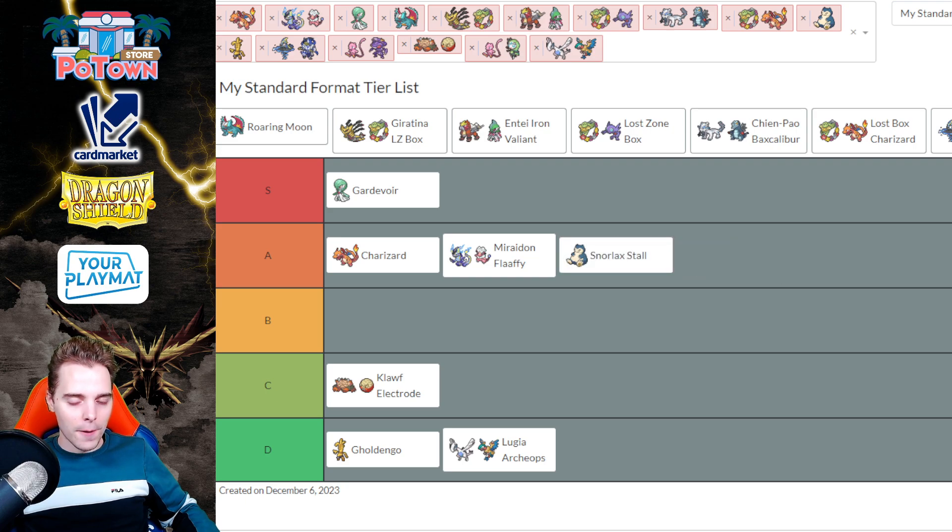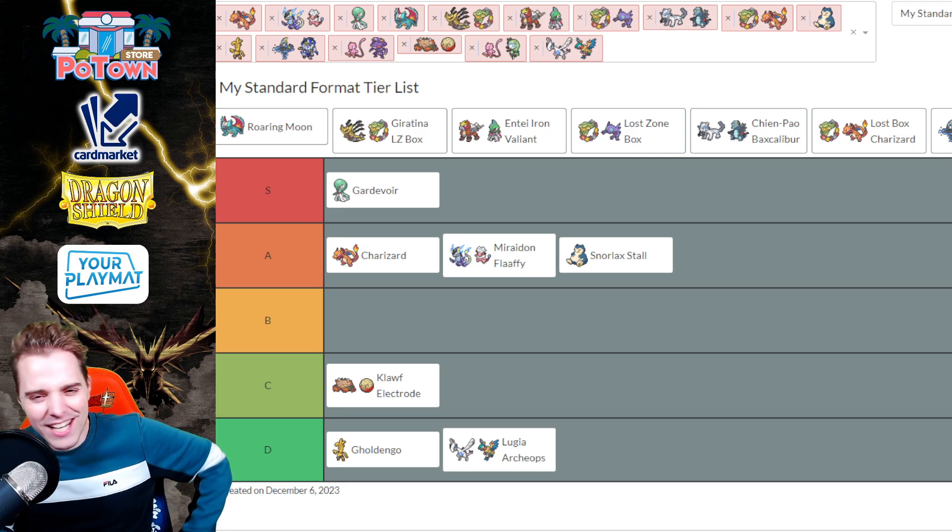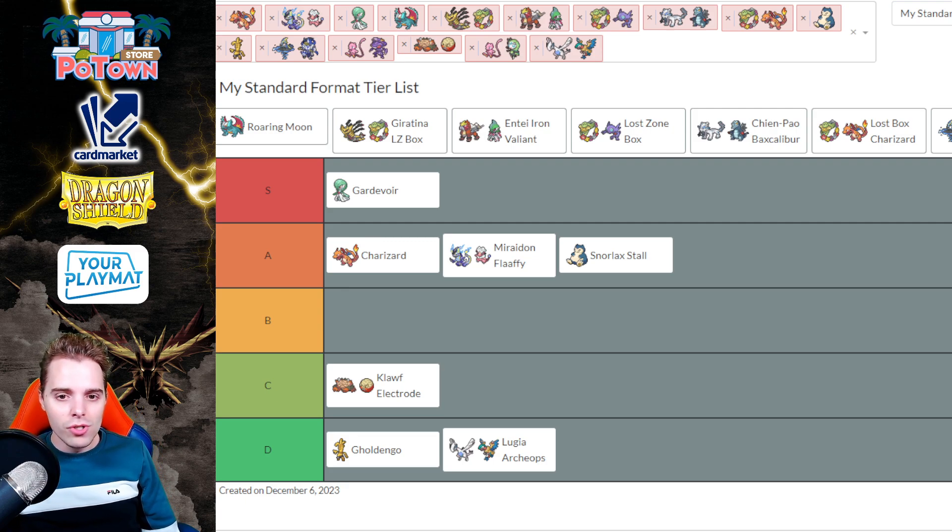Snorlax Stall is still in Tier A. Even though people are teching in Miniors, not all of them do. Maraidon doesn't always have a good matchup against Snorlax Stall when Miss Fortune's Sister discards half of your switchouts. Snorlax Stall is a deck that actually won the Gdansk Regionals, but people now know how to play against it and have more tech cards available. It has a terrible time against Maraidon, Lost Tina, and Empty Iron Valiant that just charges up a Radiant Charizard and goes crazy. Currently in Tier A because the deck is still inherently strong.